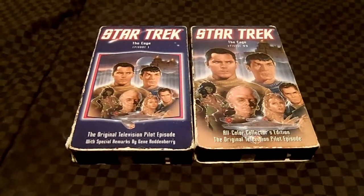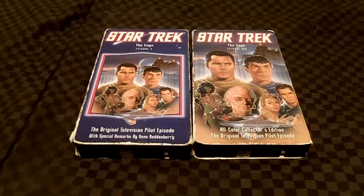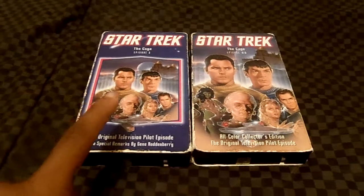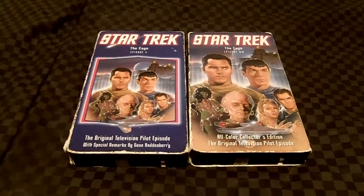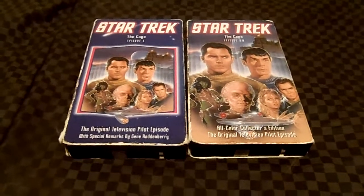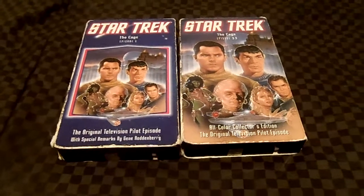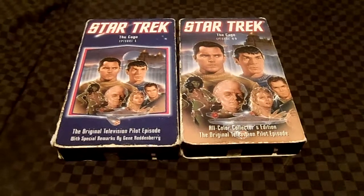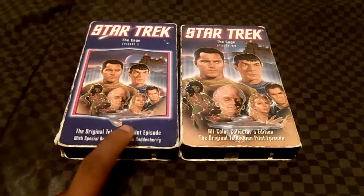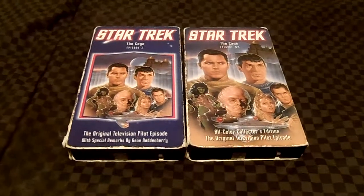After the first pilot aired internally, NBC decided to reject it for being too cerebral. They commissioned a second pilot instead. Celebrating the 20th anniversary of Star Trek, back in 1986 Paramount Home Video released this version as an unaired pilot episode with remarks from Gene Roddenberry, recorded on the Star Trek movie set. It explains the origins of the show, including how TV censors caused issues. This release is a mix with wraparound segments featuring the black and white work print from Gene Roddenberry, plus color wraparound footage from The Menagerie.